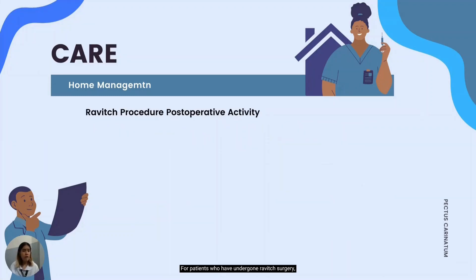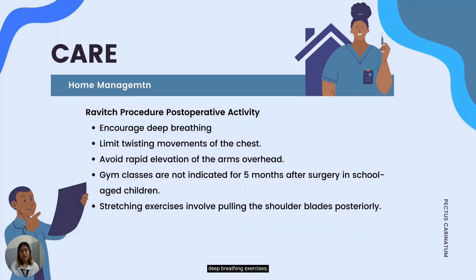For patients who have undergone Ravitch surgery, they must be instructed on post-operative activities at home, such as performing deep breathing exercises, limiting lifting movements and rapid elevation of the arms overhead for at least four months post-operatively. Gym classes are not indicated for five months after surgery in school-age children, and stretching exercises that involve pulling the shoulder blades posteriorly are encouraged to improve posture.